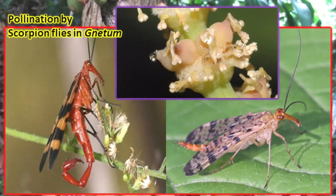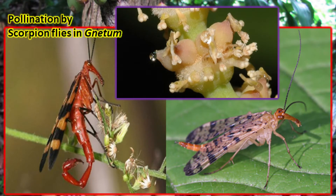Gnetum is the first plant in which insect pollination was reported. Scorpion flies are used to pollinate the flowers. Gnetum is dioecious, or sometimes monoecious. Male and female sex organs are produced on separate cones.